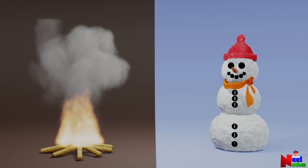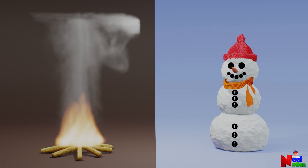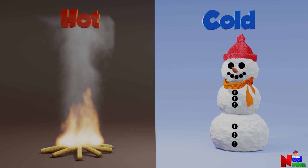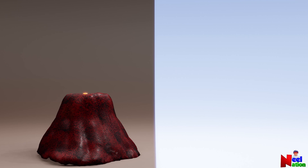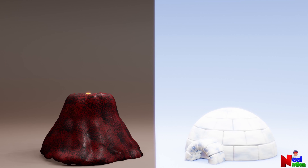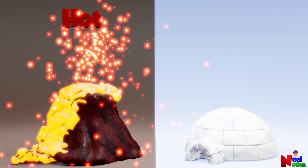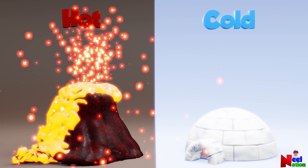Fire and snowman. Fire is hot. Snowman is cold. You are right. Volcano and igloo. Volcano is hot. Igloo is cold.